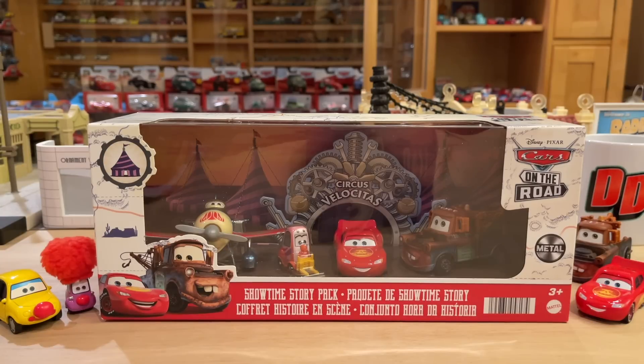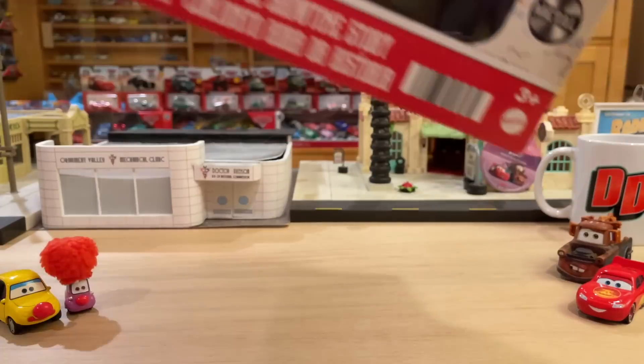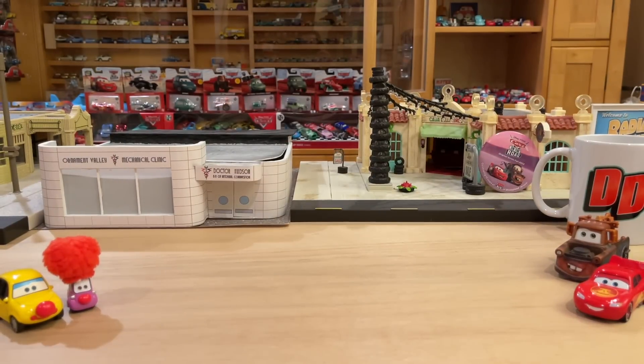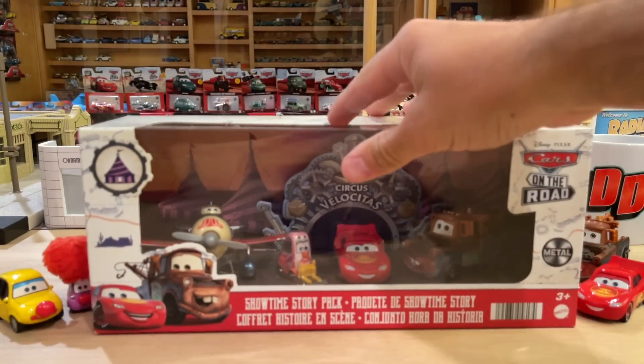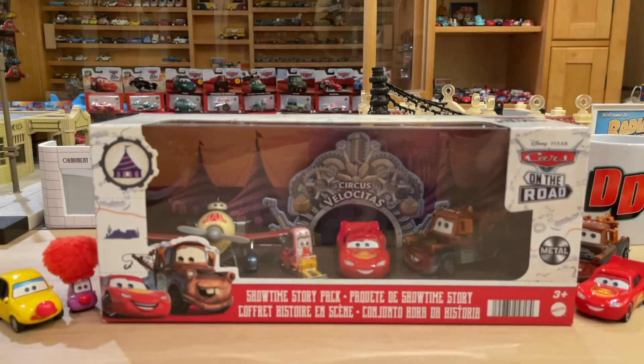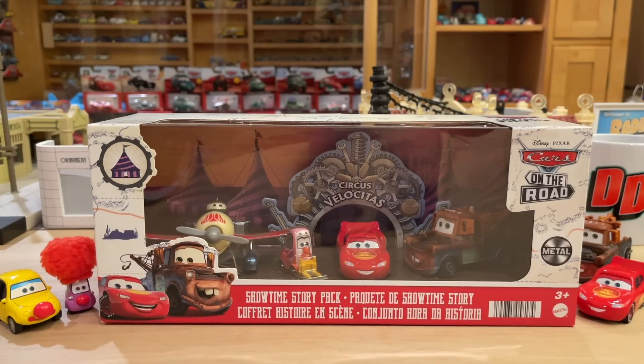I think Mattel forgot about that for the last four years because they've been pumping out all sorts of multi-packs — five packs exclusive to Walmart, 11 packs exclusive to Target. One just came out a couple weeks ago. I had the absolute joy of finding and purchasing it: an 11-pack of 11 duplicates, all made in Thailand. And all 11 have already been released from Thailand, so we don't even get a new variant.